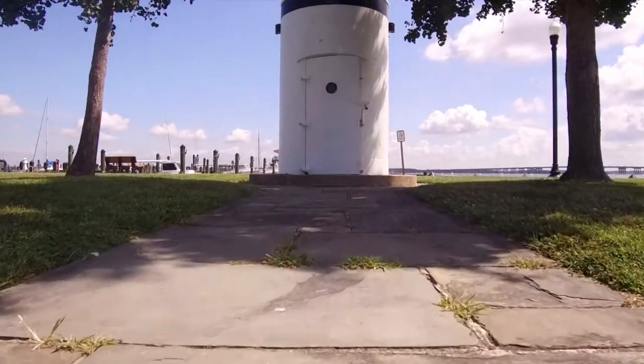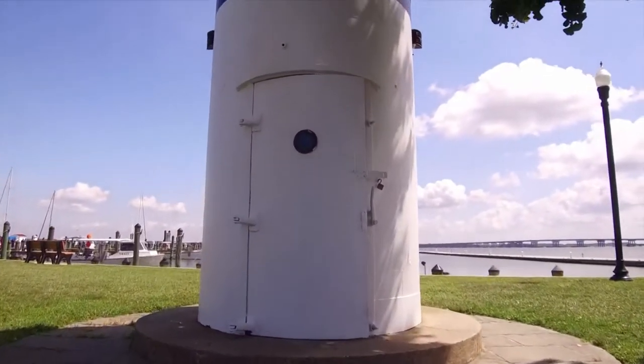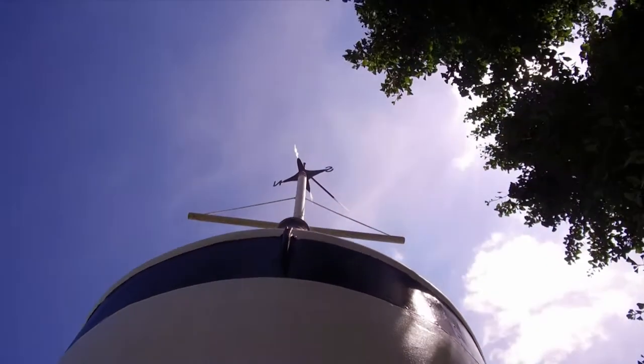Scott Fitzhugh is one of the caretakers of this piece of history, and this wasn't an elevator by today's standards. FDR would be inside this smokestack and pull himself up and down with a rope and pulley system.